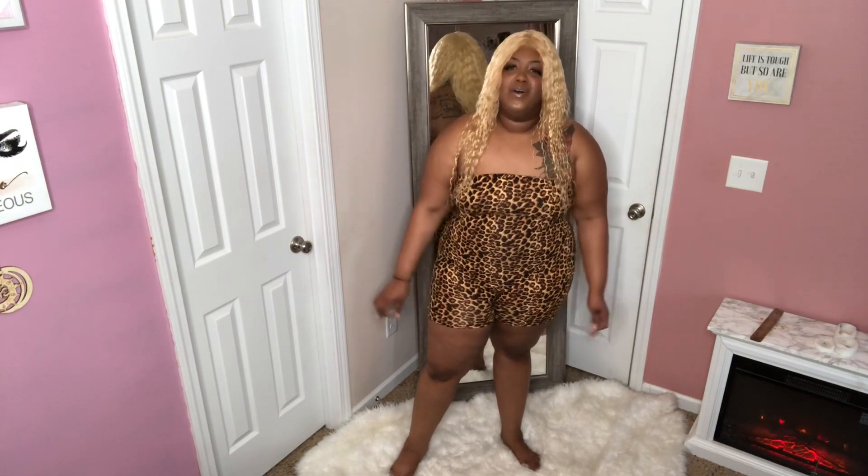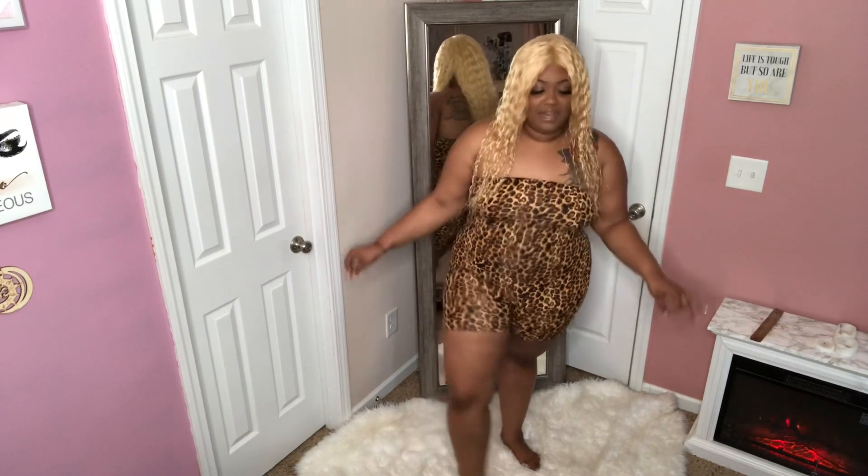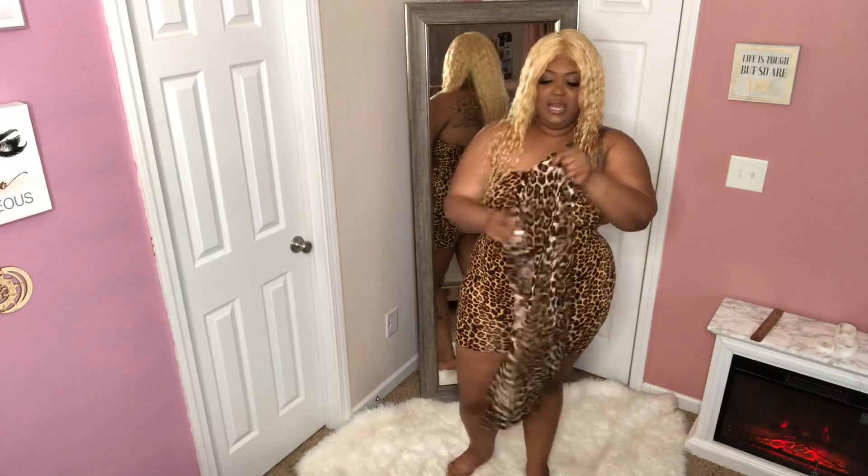This is a cute come-through — definitely something you can rock around the house. I don't know what Fashion Nova is doing with this leopard, but it feels so good. The material feels wonderful, I absolutely love it. Our next outfit is definitely a long-sleeve dress — giving me 'come dine with me' teas. Be careful, you could get scratched! Let's see how this one looks.